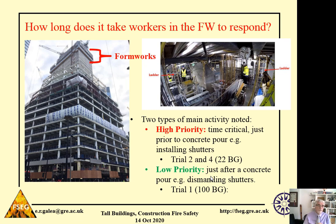Moving on to the response time of workers in the formworks — the top part of the building where it's being constructed. We found two types of work going on: what we termed high priority and low priority work. High priority work is time-critical, typically just before a concrete pour, where workers are installing the shutters and must get that work done on time so as not to delay the concrete pour. Trials two and four at 22 Bishopsgate were examples of high priority work, while low priority work — such as dismantling the shutters just after a concrete pour — was represented by trial one at 100 Bishopsgate.